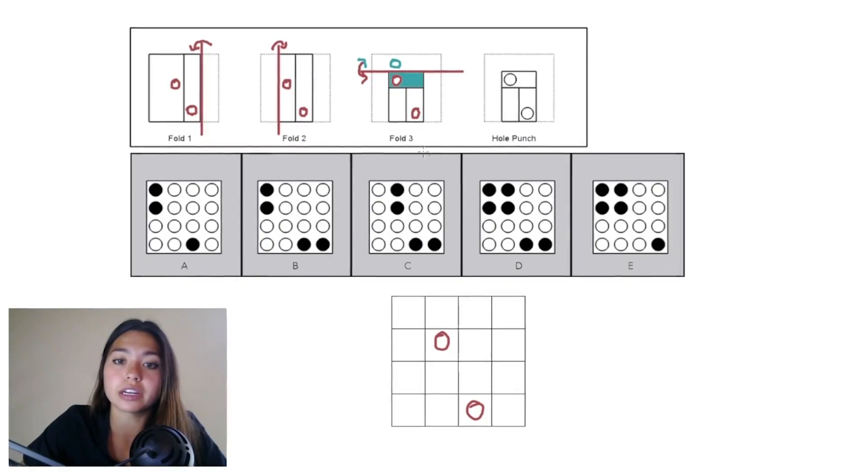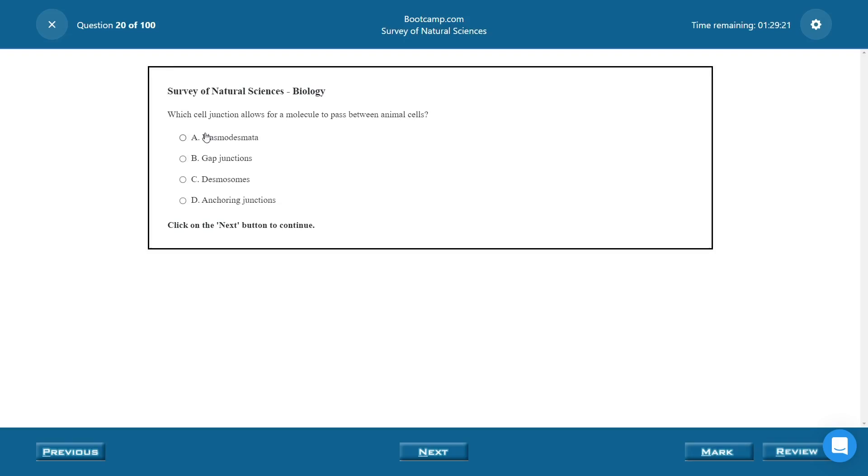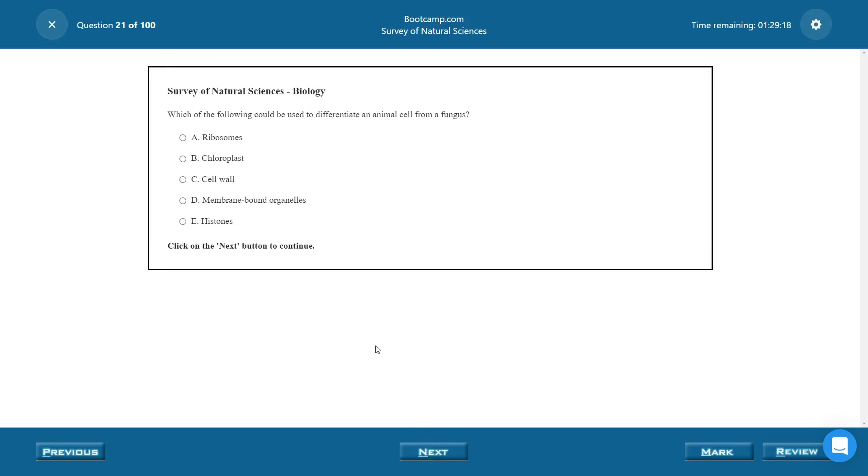It's also worth noting that DAT Bootcamp offers a higher score guarantee. So if by chance, after completing their course, you do not get a higher score than your previous official DAT attempt, then the company will extend your membership up to your next DAT retake for free, which is obviously pretty nice. It's just a nice insurance policy in case you don't score as high as you'd like.